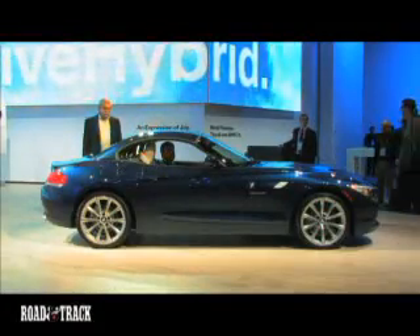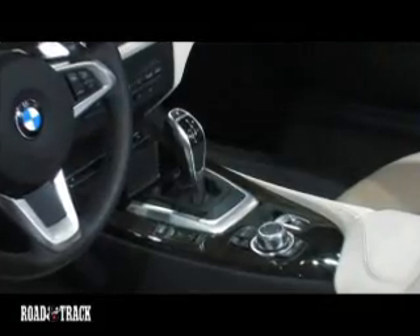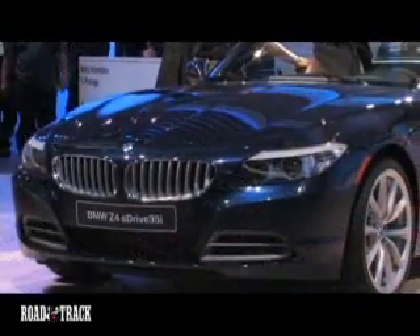The redesigned interior has several new and needed storage cubbies. iDrive will be available for the first time as part of the optional navigation package.